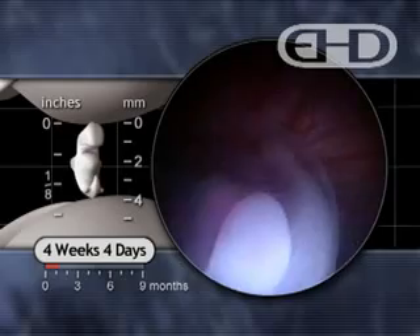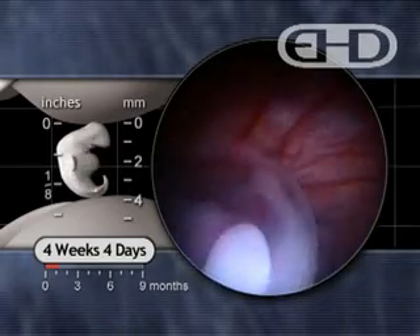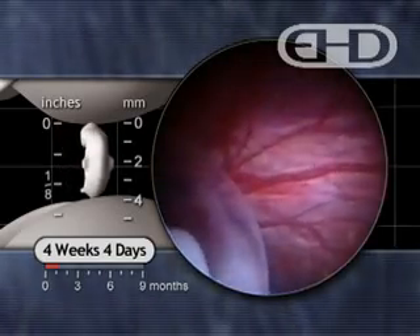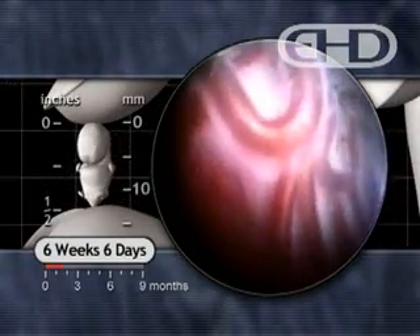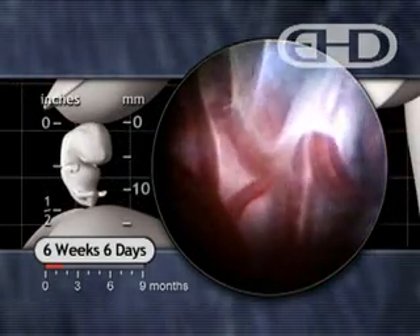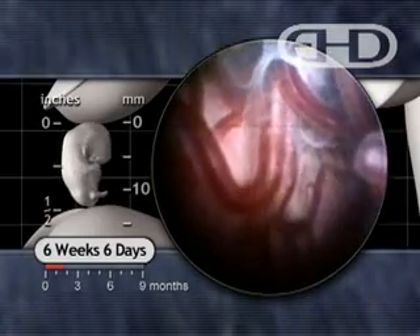The placenta delivers maternal oxygen, nutrients, hormones, and medications to the developing human, removes all waste products, and prevents maternal blood from mixing with the blood of the embryo and fetus.